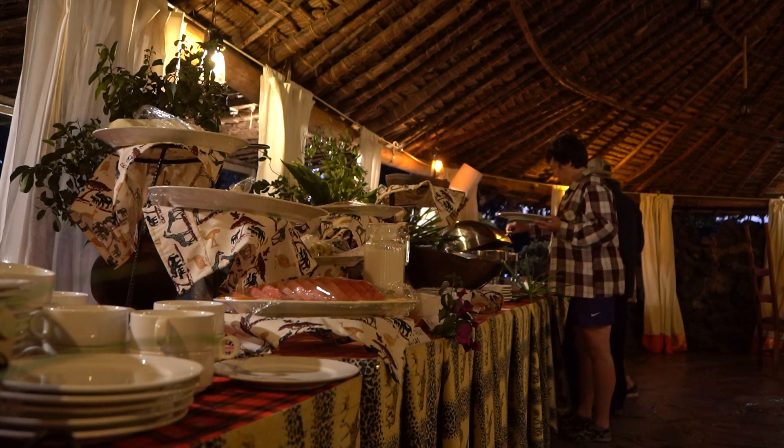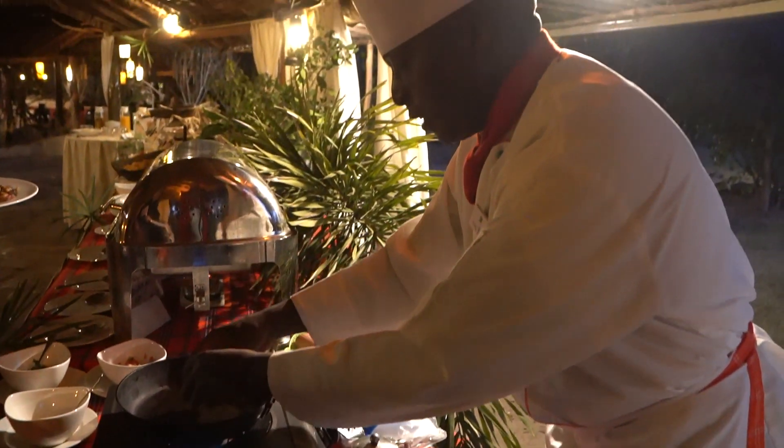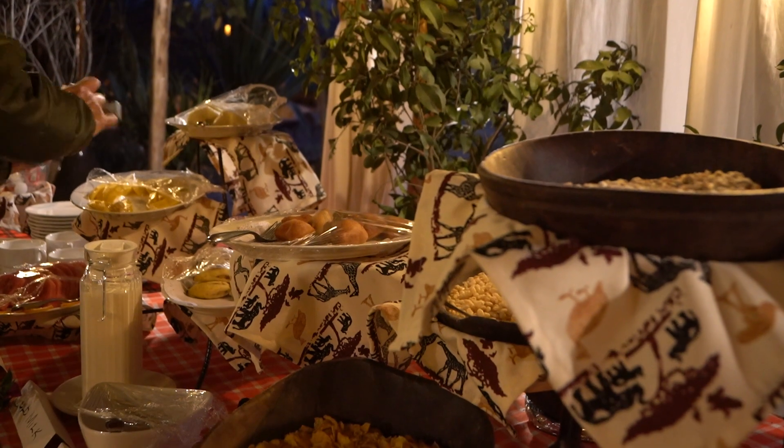Our home while staying in Soy Sambu is Mbuea Camp, bordering right along Nakuru Park. Again, you're right in among the animals, but with the benefit of comfortable, luxurious cabins and five-star cuisine.